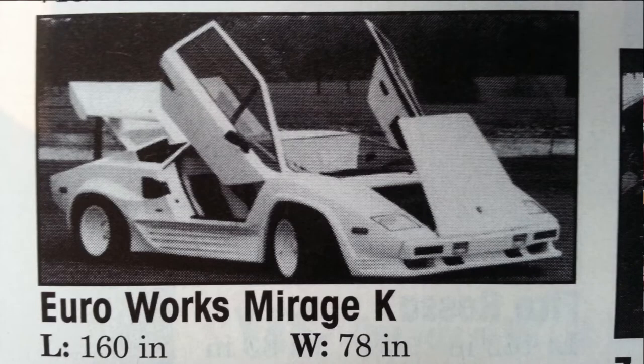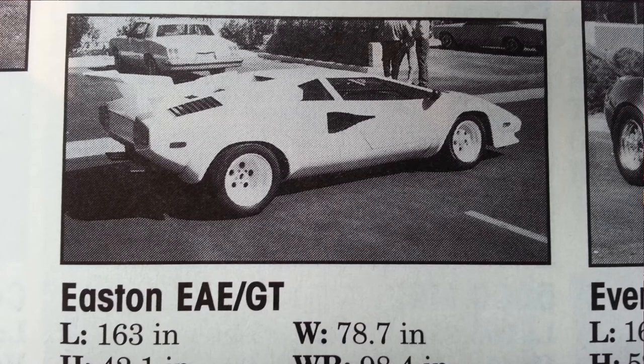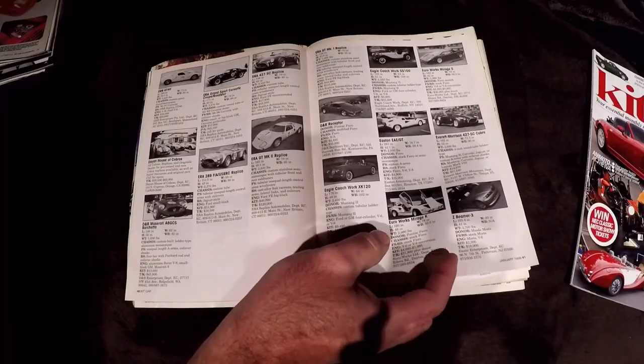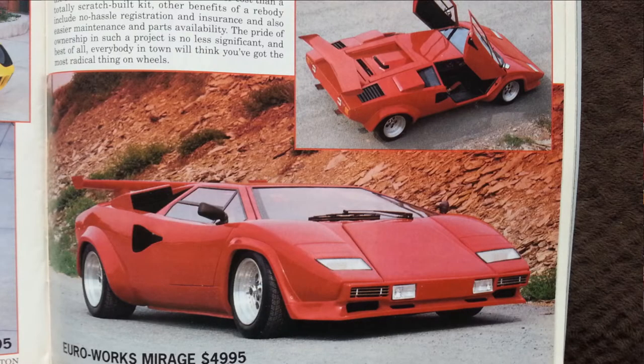Euroworks - they had a short wheelbase and a long wheelbase, if I remember right. There's the long wheelbase. And there's the Easton Armstrong - I think they were just turnkey. That kind of got me worked up because I thought I was going to have to buy a turnkey, that's what I was leaning towards. But Euroworks, their car is pretty close too. The long wheelbase...